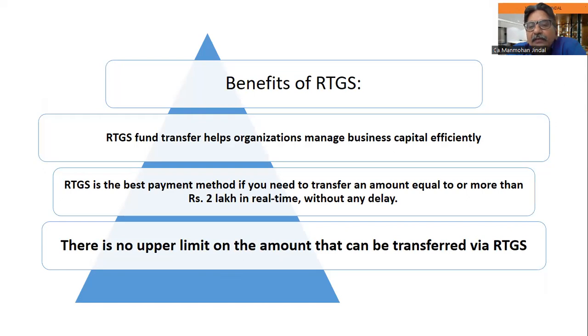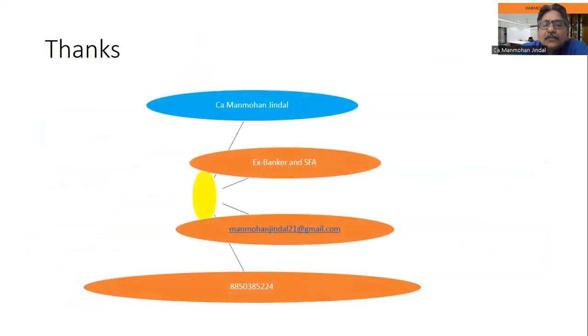A minimum amount is required to use RTGS, but there is no upper limit on the amount that can be transferred via RTGS. That's all from my side — thank you very much.